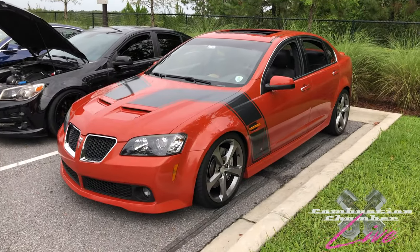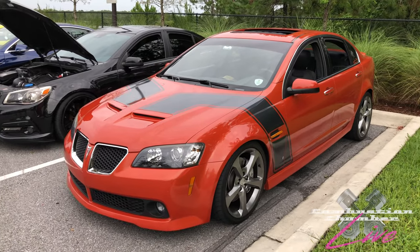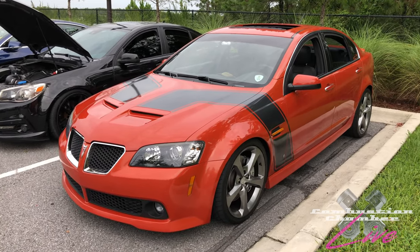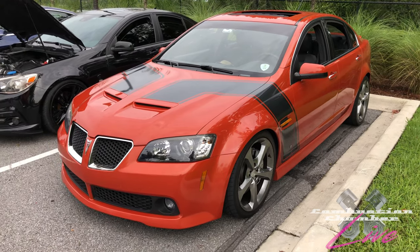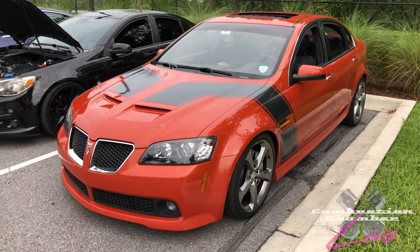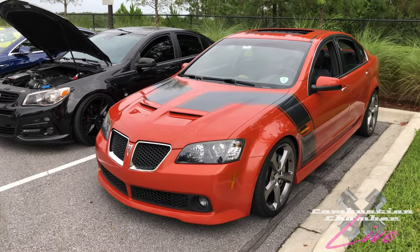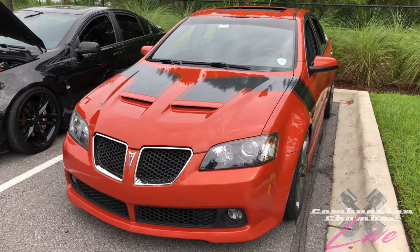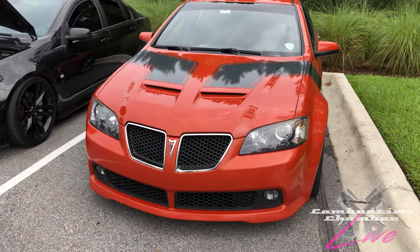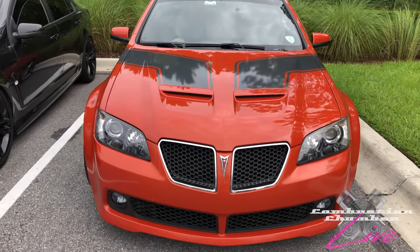Right here we've got a Pontiac G8 with a six-liter LS2, rear wheel drive, also known as a Holden Commodore. This car was actually manufactured in Australia, then modified by putting the wheel on our side for the US market. Sadly, Pontiac is no longer in business and that's a crying shame. But you have people out here like this keeping it alive, keeping these cars in great condition and modifying them.